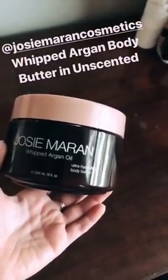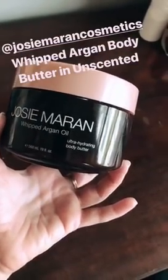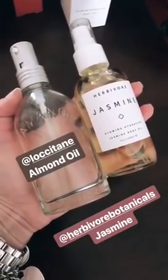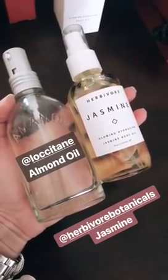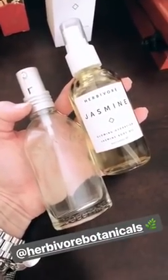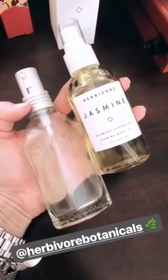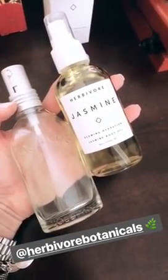Next product that I cannot live without — it's a must-have, it is a holy grail, I have it at both houses. It's this big tub of Josie Maron Whipped Argan Oil Hydrating Body Butter. I get it unscented because I love wearing perfume and it doesn't mix well. Body oils are probably one of my favorite beauty products on planet Earth. Two of my favorites from Sephora are this L'Occitane almond oil and Jasmine Herbivore — Rachel loves the Herbivore because it sinks in really well, so if you don't like greasy oily oils, this would be perfect for you. The scent of jasmine is always just so beautiful.